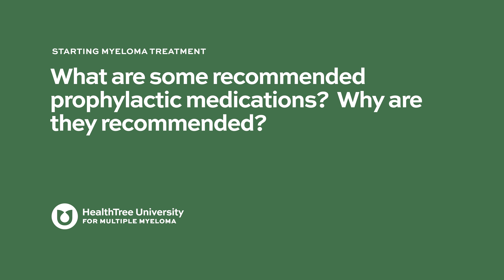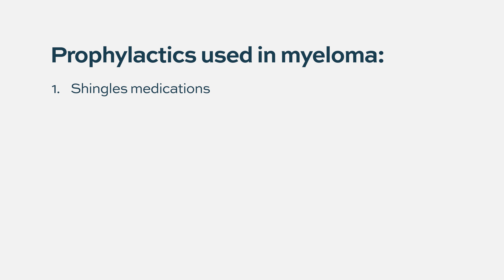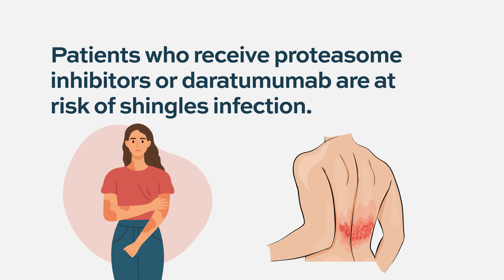There are standard prophylactic medications given to newly diagnosed or relapsed/refractory myeloma patients. One important medication is prophylaxis for varicella zoster, or shingles infection. The incidence of shingles is increased especially with proteasome inhibitors such as carfilzomib and ixazomib, as well as the newer medication daratumumab. Any patient receiving those medications should receive shingles prophylaxis.